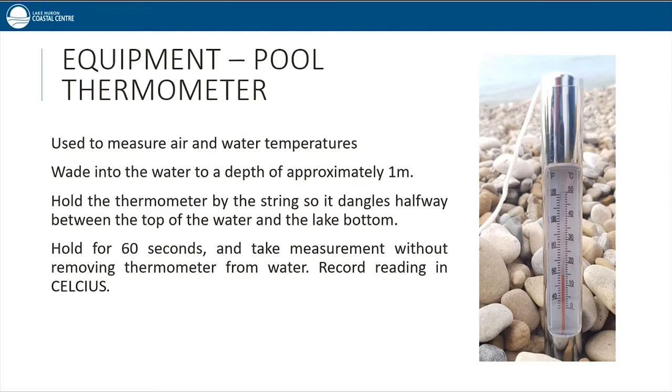The pool thermometer is used to measure both air and water temperature. To use it — and this is all if you're comfortable — wade into the water at a depth of approximately one meter. Hold the thermometer by the string so that it dangles halfway between the top of the water and the bottom of the lake, and hold it for three seconds. You can bring the thermometer just below the surface to take a quick measurement without removing it from the water. Readings are always in Celsius.